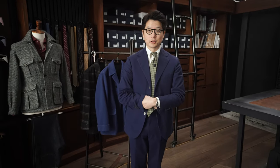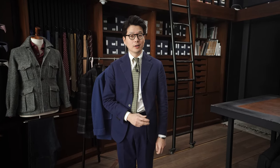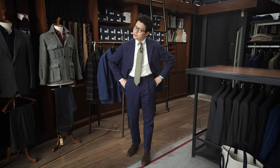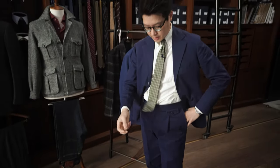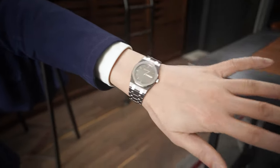Hi everybody, we're going to talk about what's on. Today I'm wearing a Liverano bespoke sport coat in blue cotton, a pair of Pamela bespoke trousers in the same blue cotton, a pair of Koji Suzuki tassel loafers, a Drake's button-down shirt, a Drake's tie, and for my wrist check today I've got an old AP tantalum Royal Oak.